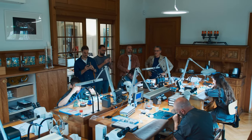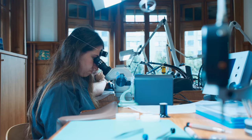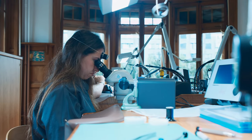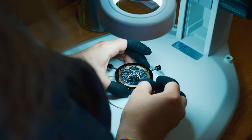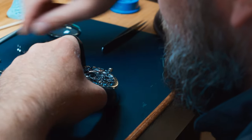We know who has assembled each watch. It's a nice moment when our collectors come here with their watch — we ask them for the serial number and we can then make the introduction.